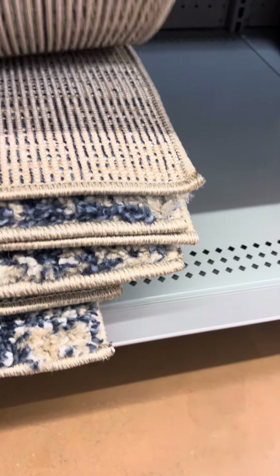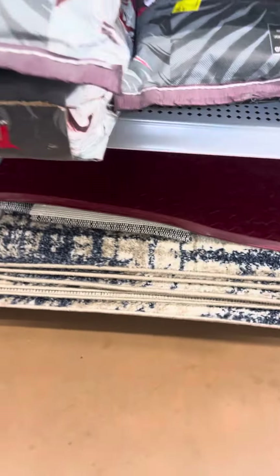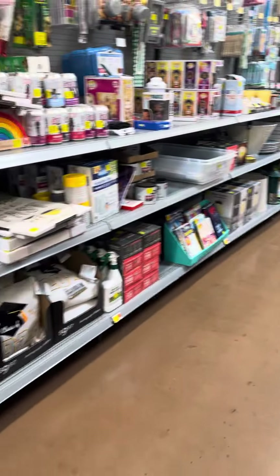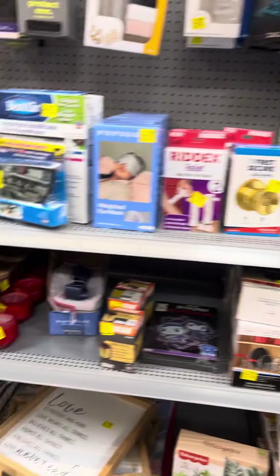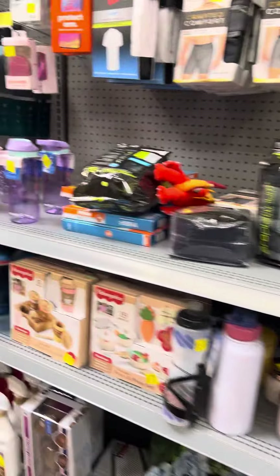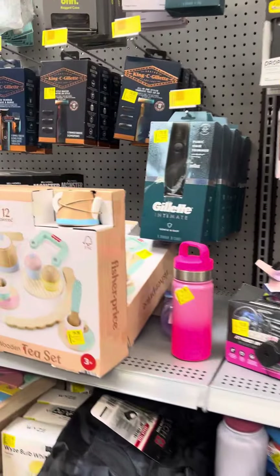The other rugs are not marked, but that's what I found at this location. If you guys give me a little like, subscribe, and comment, I'll see you in my next video. Happy hunting, guys!